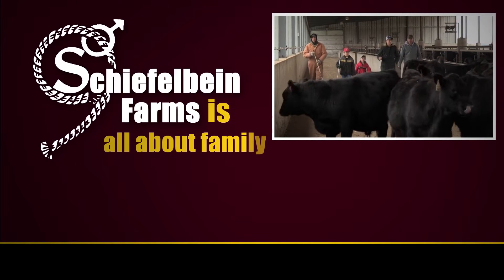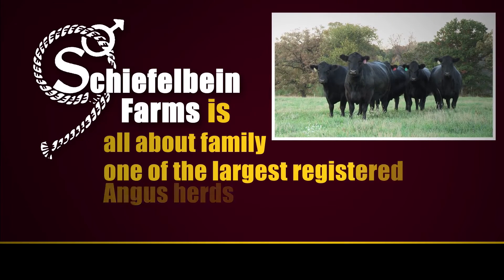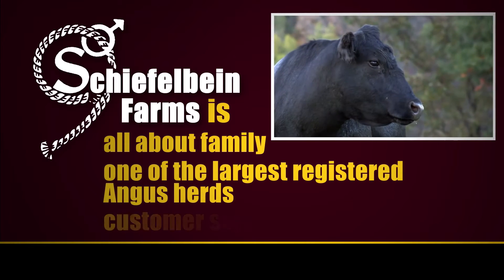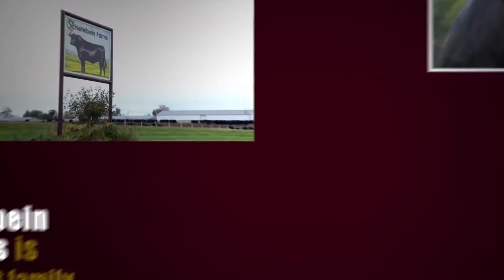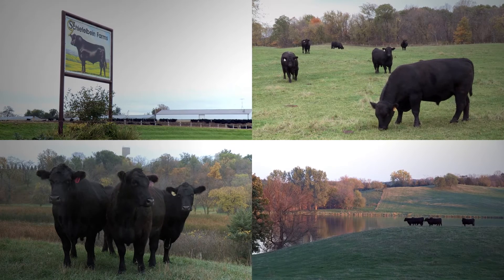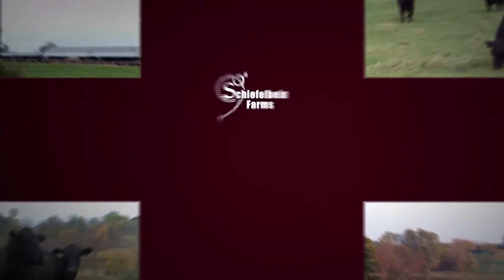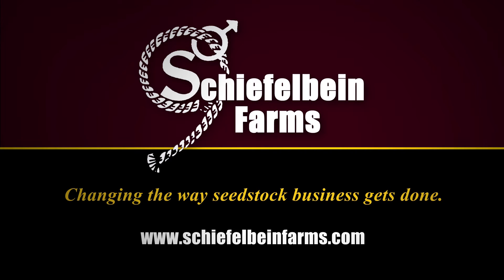Schiefelbine Farms is all about family. Schiefelbine Farms is one of the largest registered Angus herds with more than 700 cows. Schiefelbine Farms is customer service. Our customer buyback program ensures top dollar for our customers' calves and ensures the use of high quality Schiefelbine bulls. Schiefelbine Farms — changing the way seed stock business gets done. Learn more at www.schiefelbinefarms.com.